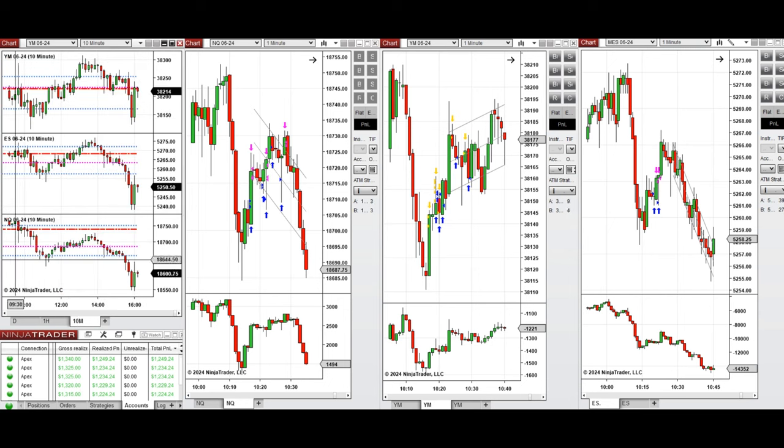Looking at the 10-minute macro chart, we see that after the New York market opening the price had some initial pullback, and then sellers came back and pushed the price lower below the previous day low. I waited for the price to test the previous level of support and point of control, and around 10:20 there was a pullback.